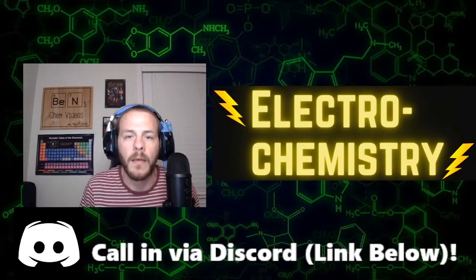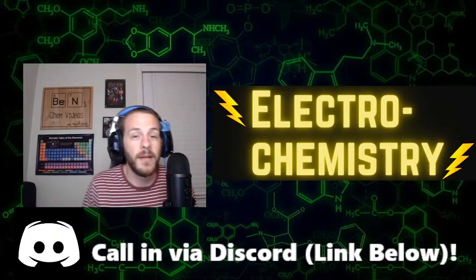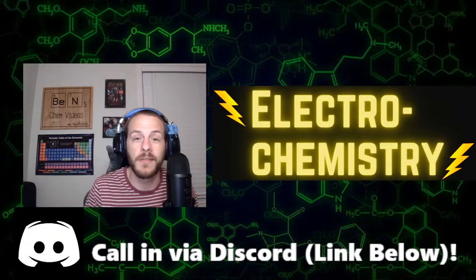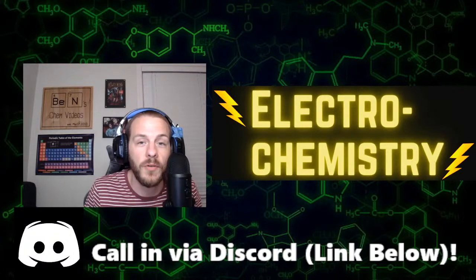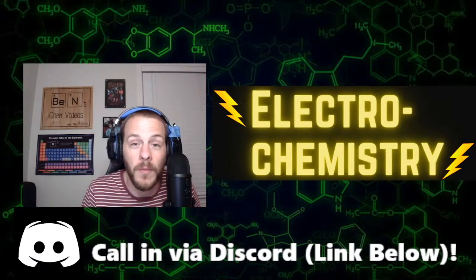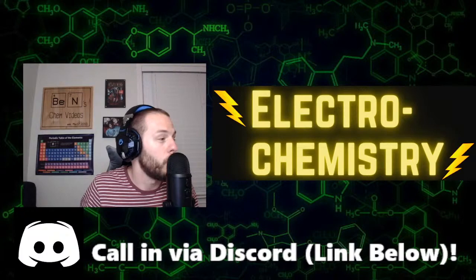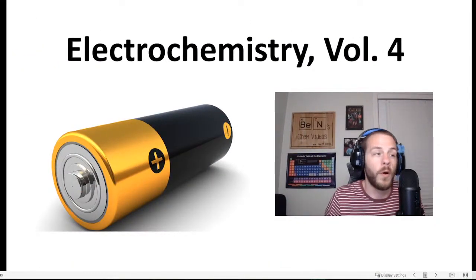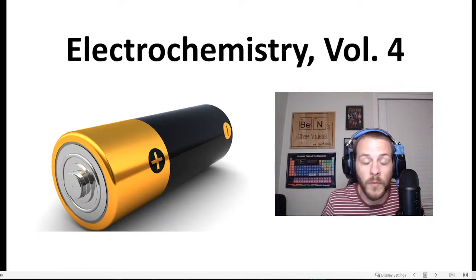Hey, what's up everybody, welcome to the Ben's Chem Videos Sunday night live stream. Tonight we are going to continue our discussion on electrochemistry — very excited about that. I think it's going to be a great show, and so without further ado I present to you: Electrochemistry Volume Four.